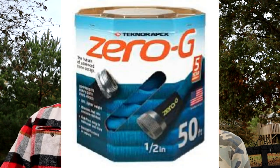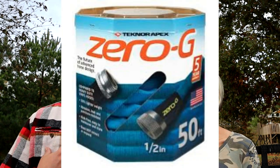Number two is the Zero G hose — you'll see all of these links in the description below. We actually own this product. Especially now as it gets cooler, and in the springtime when you start camping again, hoses can be like rocks — heavy and hard to wind up. The Zero G hose drains really well and stays flexible all the time.